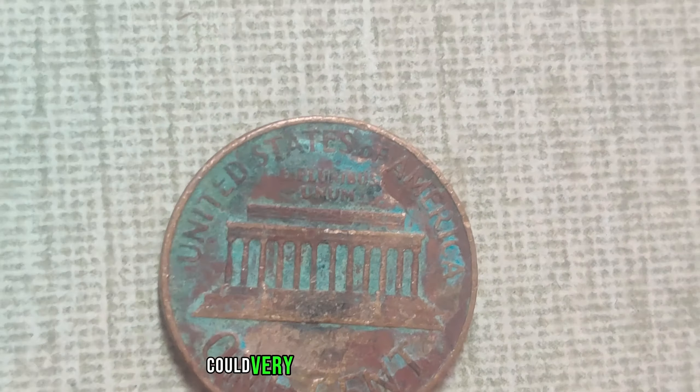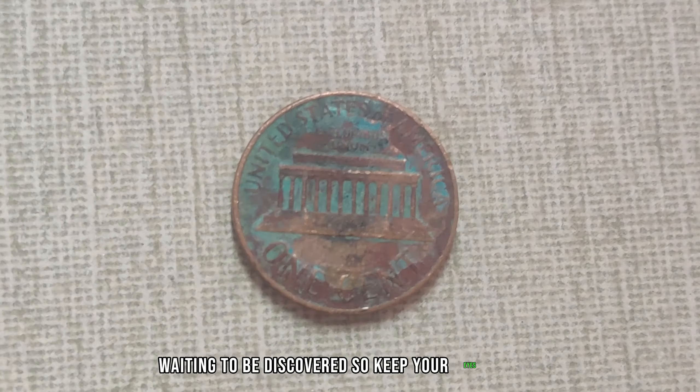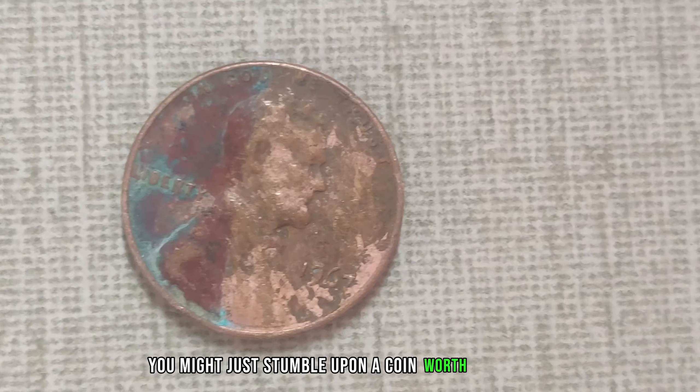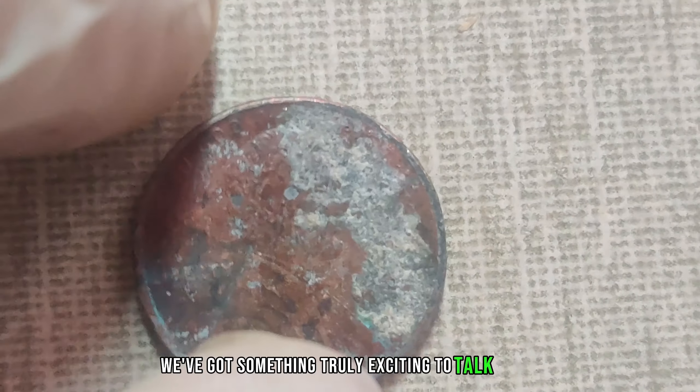Never underestimate the humble Lincoln penny. What may seem like loose change could very well be a hidden treasure waiting to be discovered. So keep your eyes peeled, your magnifying glass handy — who knows? You might just stumble upon a coin worth a million dollars.